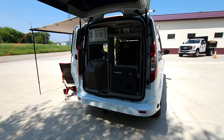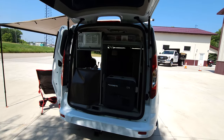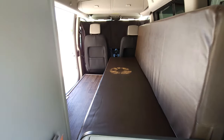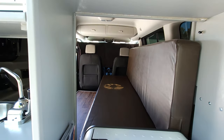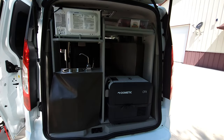Mini T camper vans always come with a starter kit which includes a shore power cord, a 30-to-15 amp adapter if you're plugged in at a campground, a butane stove, butane fuel, and a foldable portable toilet that works great stored under the bed.